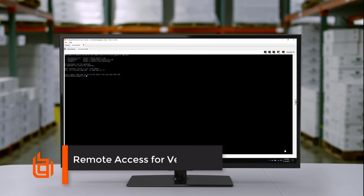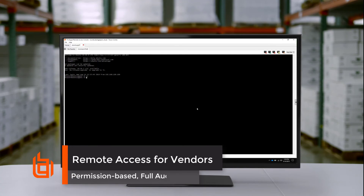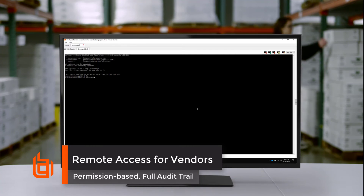Vendors and contractors can continue to connect and work on your systems and applications securely without the need for VPN. Every connection is centrally managed, permission-based, and recorded for security and compliance.